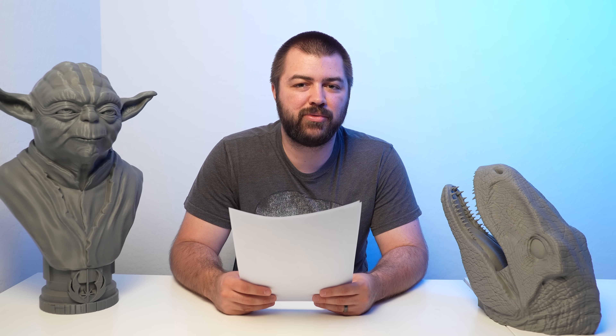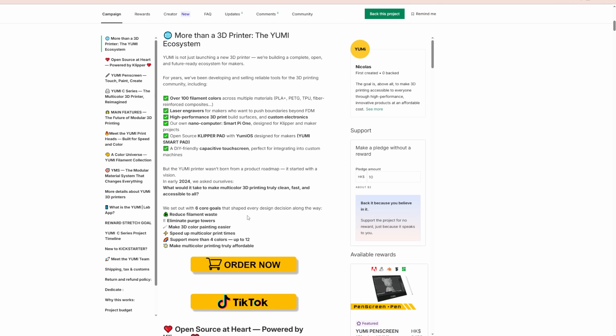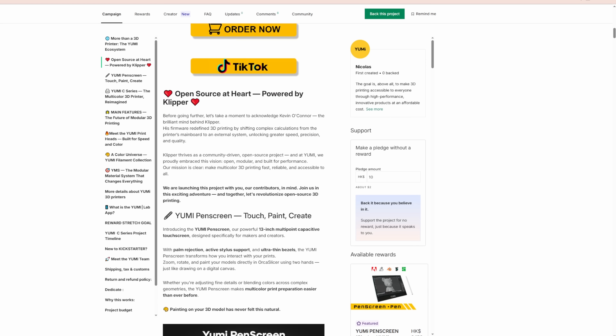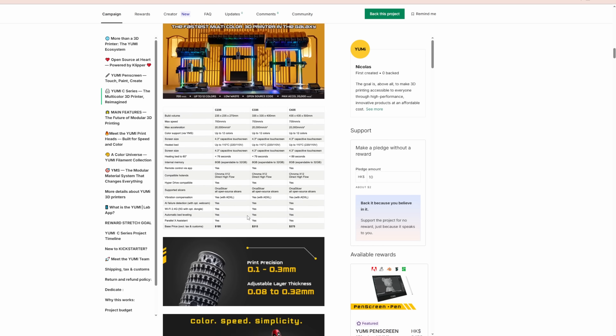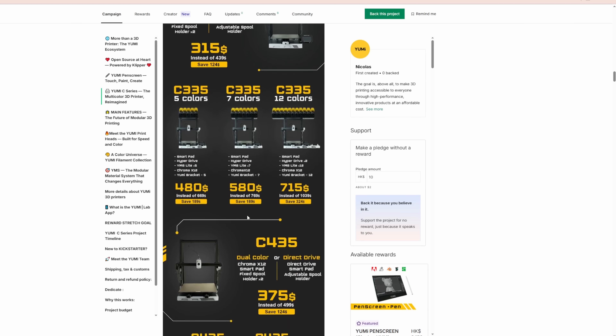We also have some new 3D printers. If you've been on TikTok, you've heard of Yumi — they've officially launched their Kickstarter. It's been pretty popular on TikTok and they tout the ability to reduce waste with their 3D printers. A word of caution though: when it comes to Kickstarter, anything you put in, expect to potentially lose. This goes for any Kickstarter offering a 3D printer. Someone like Yumi offering their very first product warrants extra caution.